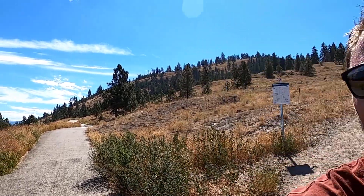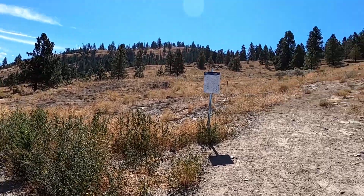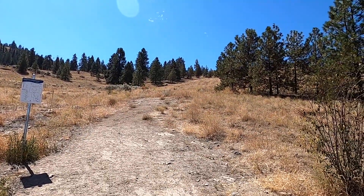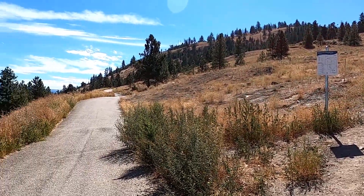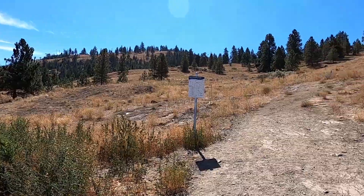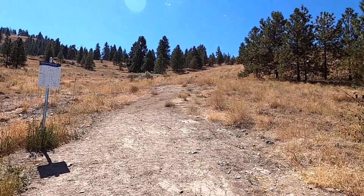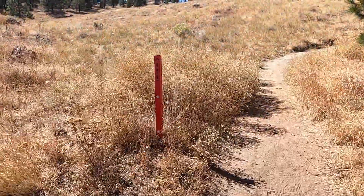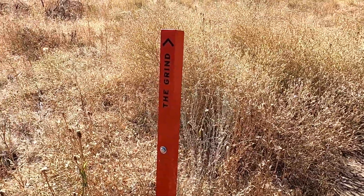There are a few different trails up the hill. Over here is the road that you would drive up, and this is the steeper trail but a lot quicker. We decided to take the steeper one to shave off some time. This route is called the Grind, and it is the red route to the top.